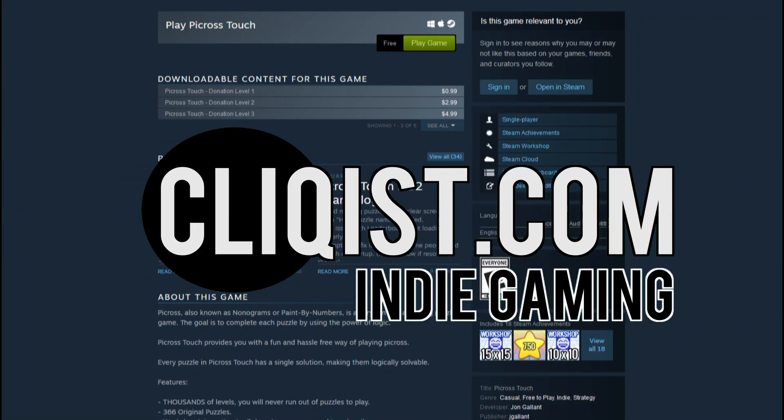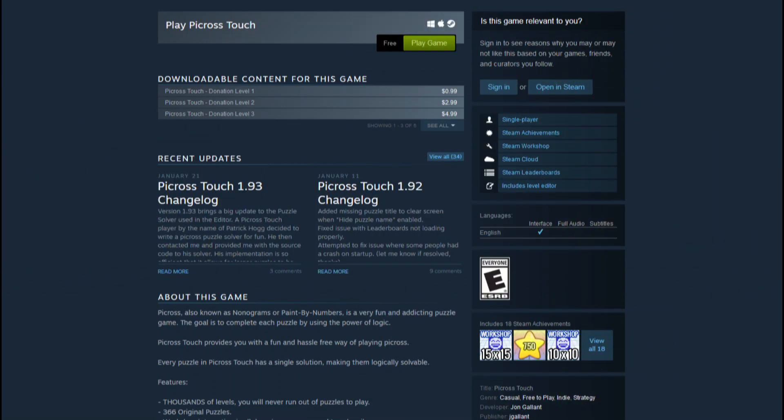PyCross, also known as nonograms or paint by numbers, is a very fun and addicting puzzle game. The goal is to complete each puzzle by using the power of logic. PyCross Touch provides you with a fun and hassle-free way of playing PyCross, and every puzzle has a single solution making them logically solvable.